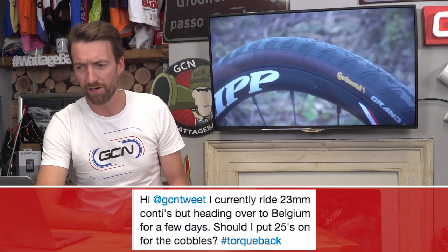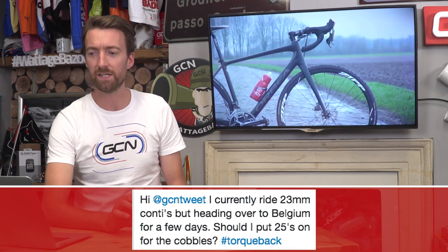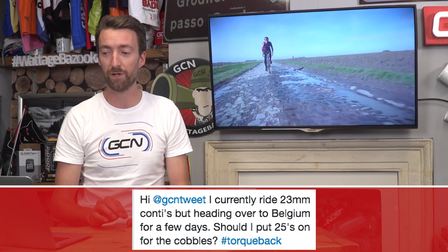First up, a question in on Twitter from Tom Mason. He currently rides 23 millimeter Conti tires, but is heading over to Belgium for a few days. Should he put 25s on for the cobblestones?